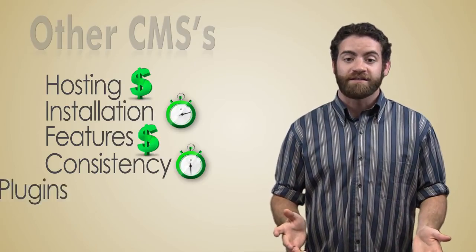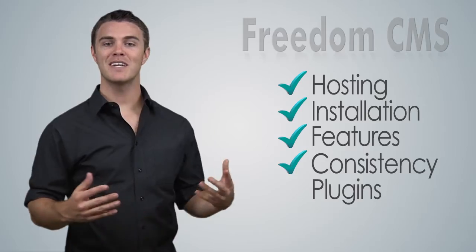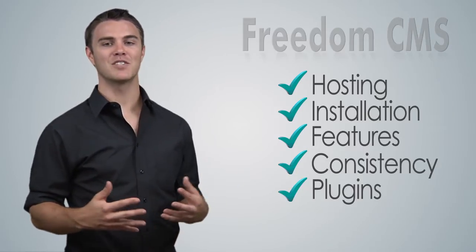After spending time researching plug-ins, they still might not do exactly what you want them to, so you'll need to hire someone for custom programming. Freedom has all the features you need, and they're all tested to work on the same license.